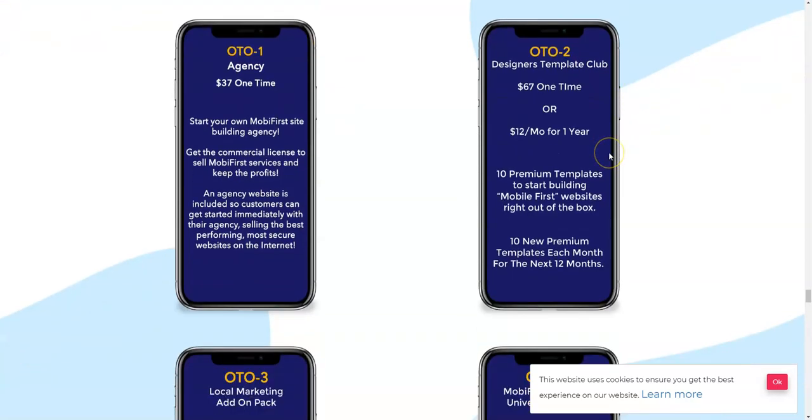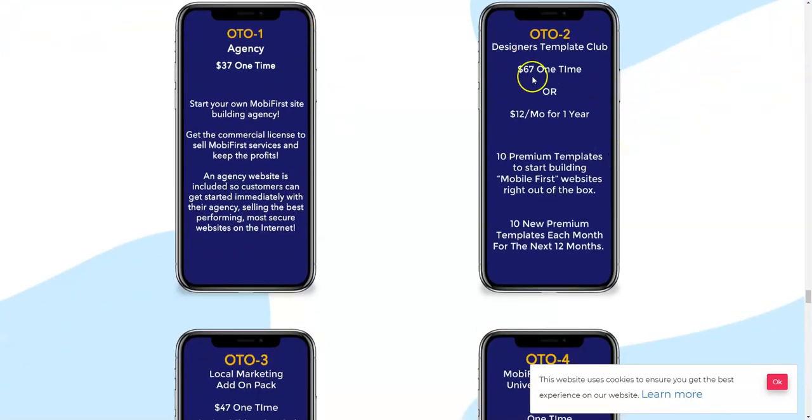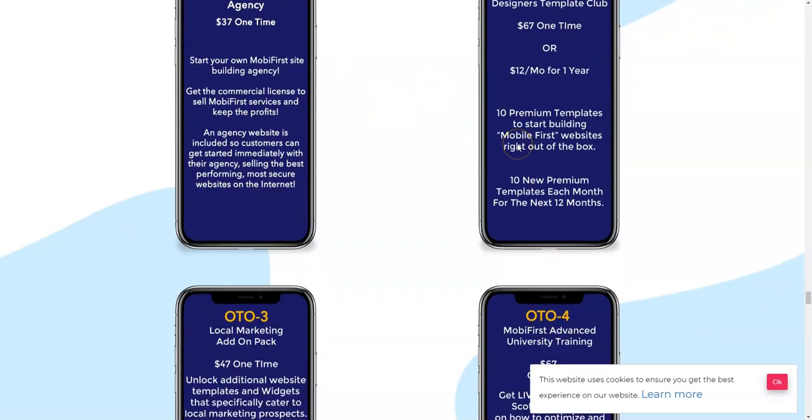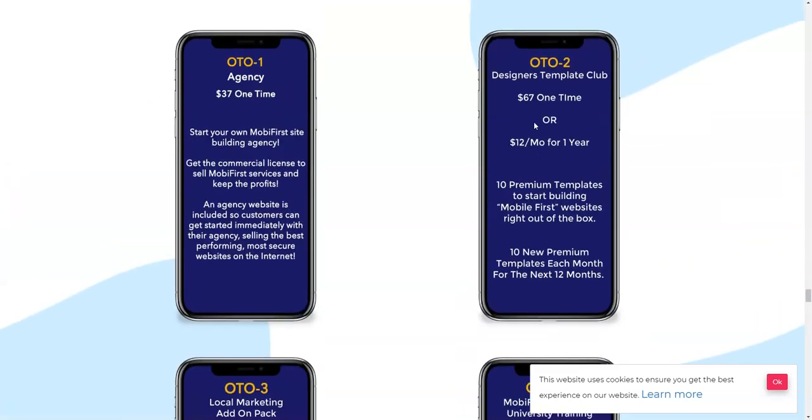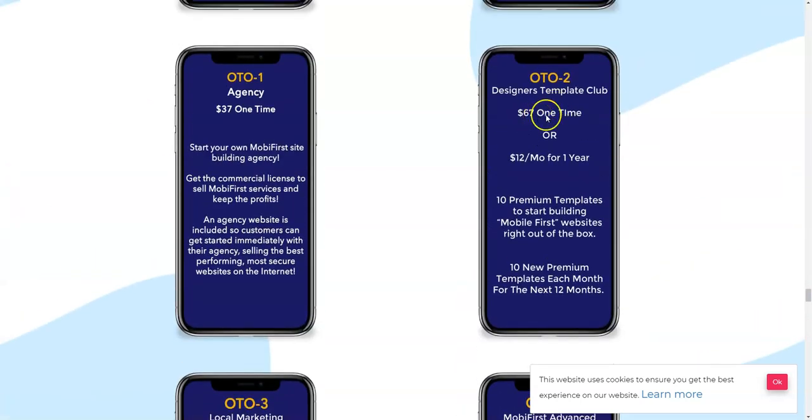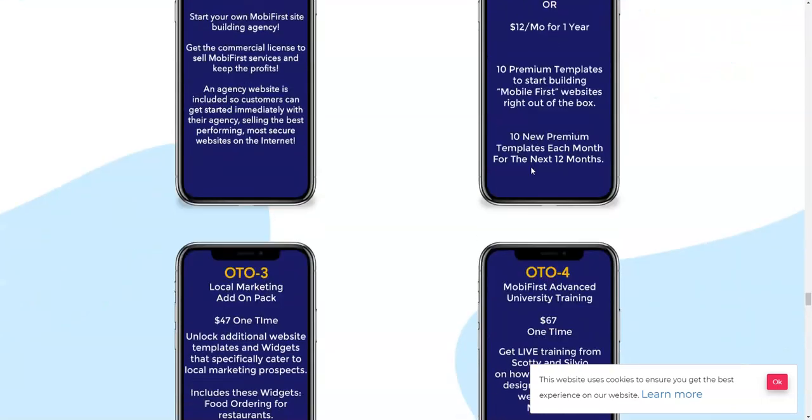OTO number two is the Design and Templates Club, which is $67 one time or $12 per month for one year — two options available. This includes 10 premium templates to start building mobile-first websites, plus 10 new premium templates each and every month for the next 12 months.